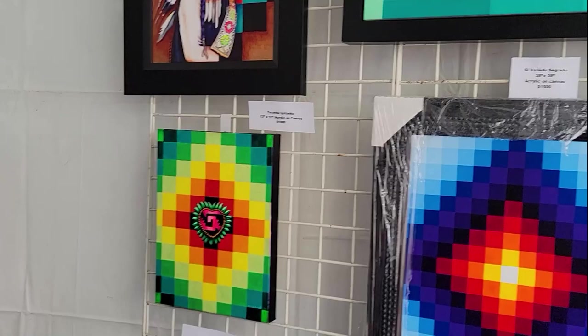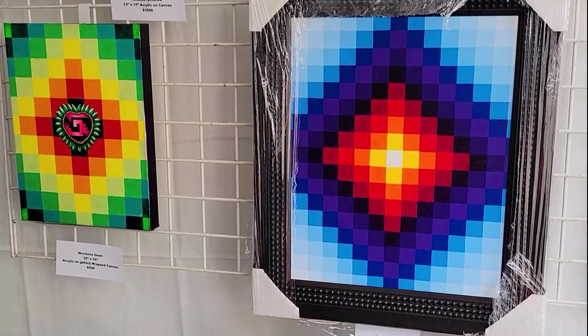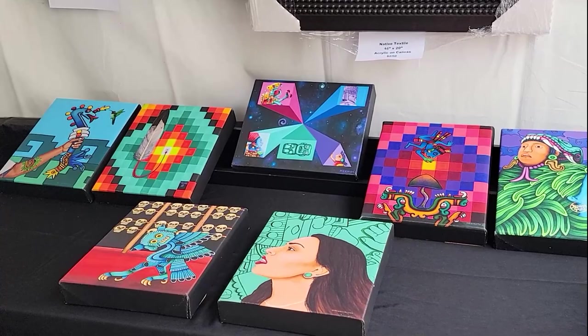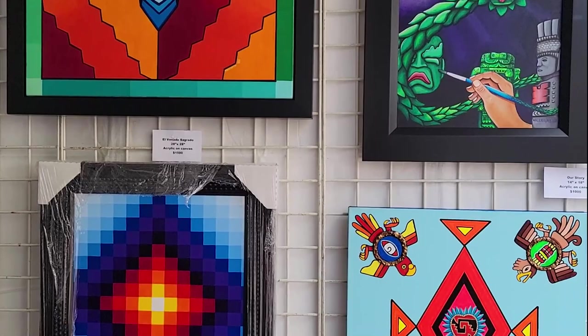I really love this one. So it's textiles from all the way from the Canadian area down to South America — different native tribes use that same pattern. It's all over Mexico too, all over Chiapas, different tribes use the pixelated style patterns.